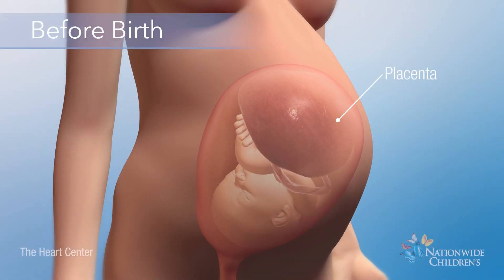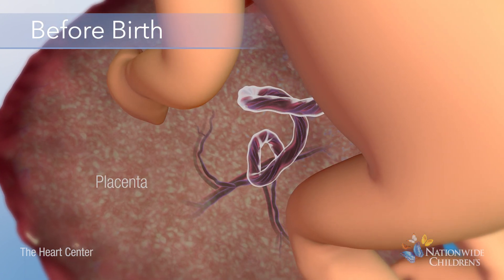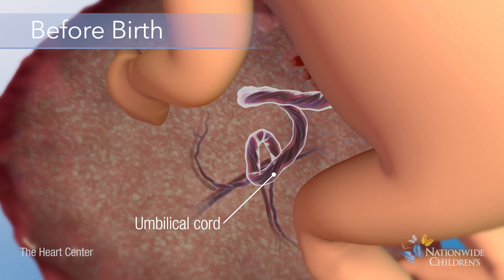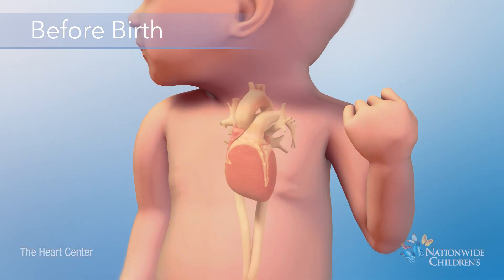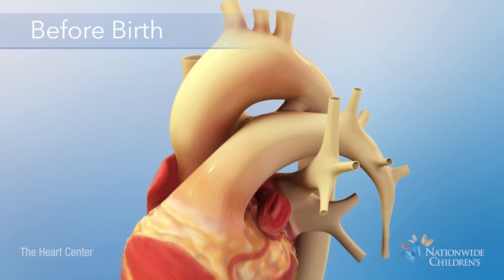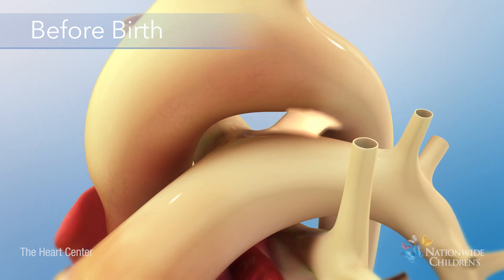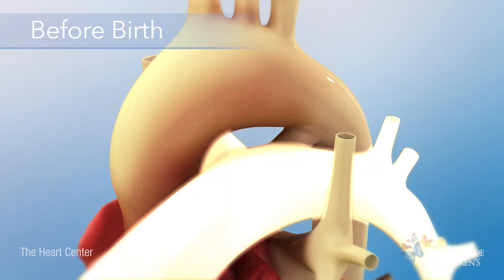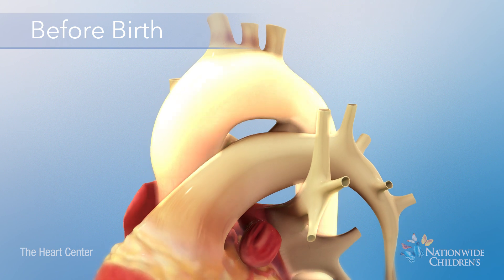Before birth, a fetus receives oxygen from the mother's placenta. Oxygen is delivered to the fetus through the umbilical cord. Near the heart, blood bypasses the lungs by flowing through a normal blood vessel called the ductus arteriosus. It connects the pulmonary arteries to the aorta, which takes blood to the body.